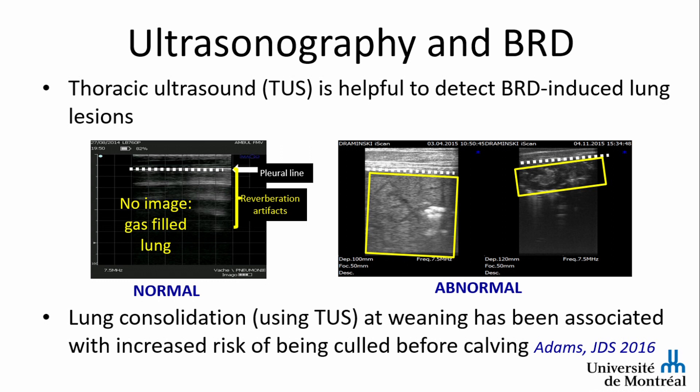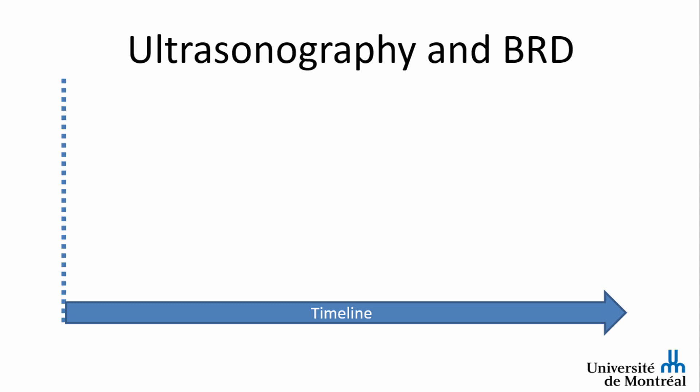Lung consolidation has also been linked with production outcomes. Using thoracic ultrasound at weaning, animals that had at least one side with six centimeters or more of consolidation were at higher risk of being culled before calving. We have some information showing that this tool can be associated with production outcomes.